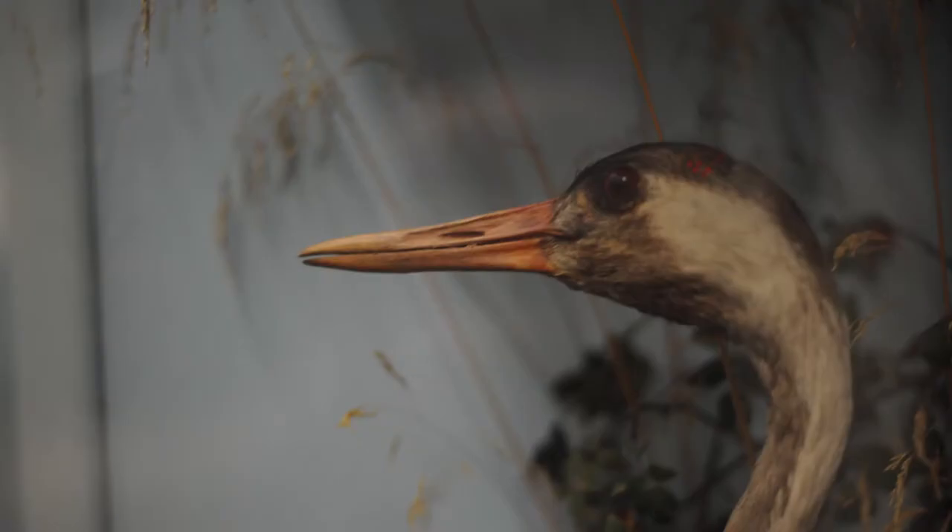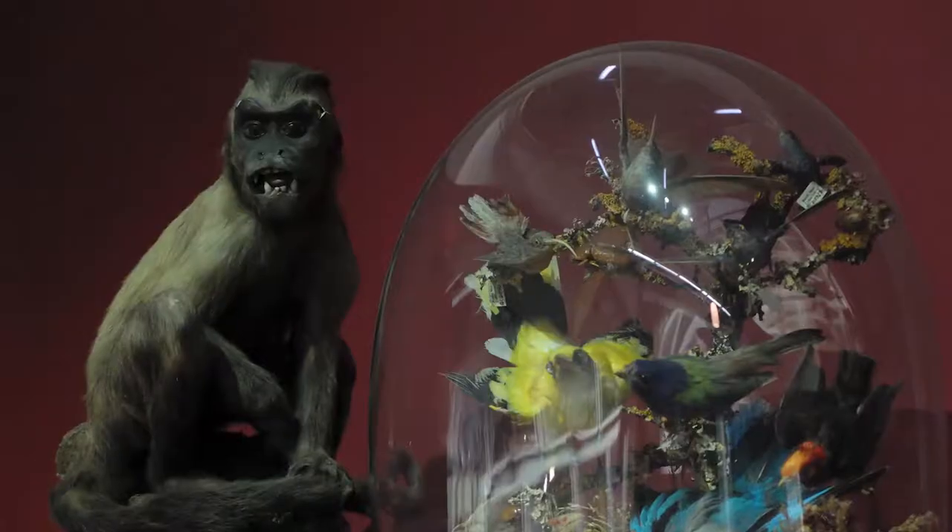You wore feathers in your hats, and because of the interest in natural history in Victorian times, everybody had a stuffed bird in their parlour.